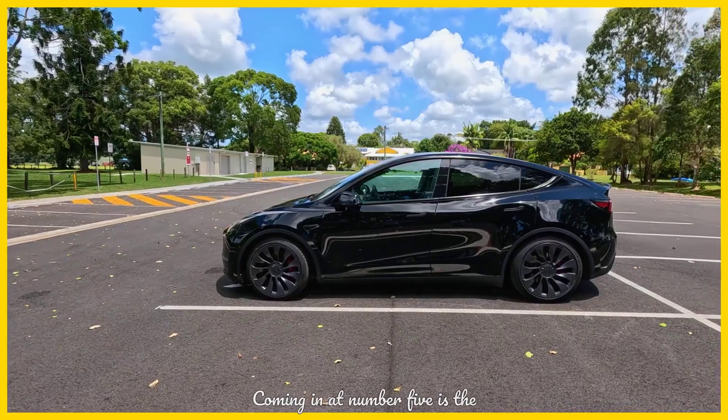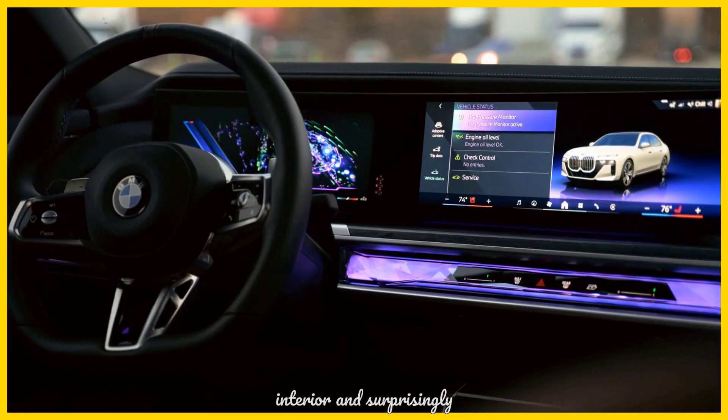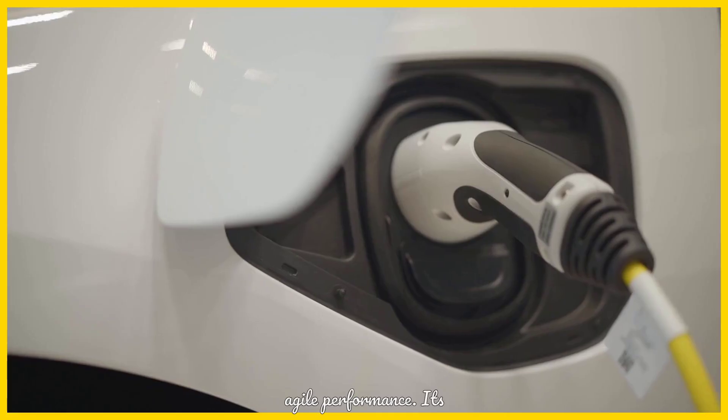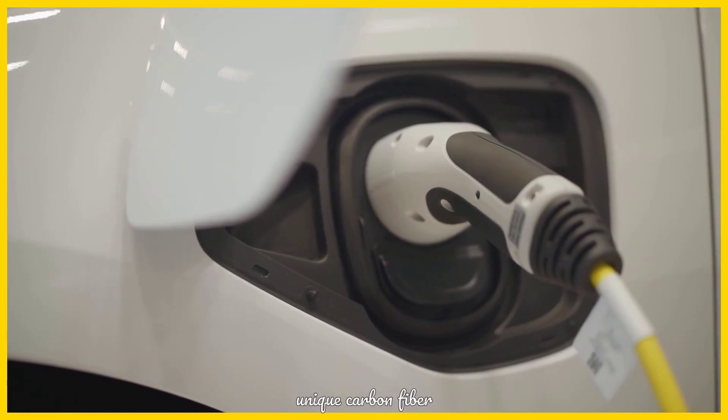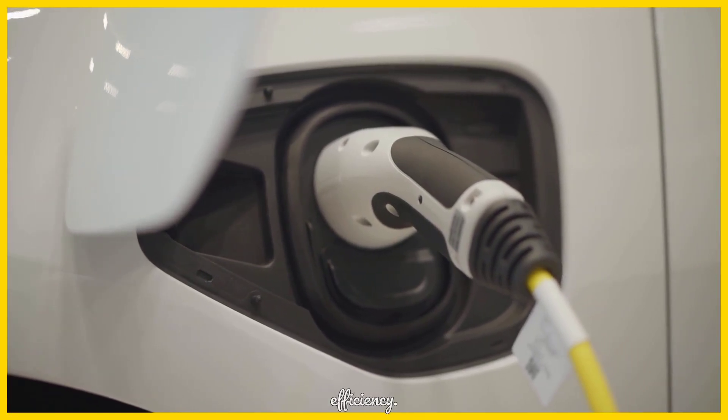Coming in at number 5 is the distinctive BMW i3. This stylish and compact EV boasts a premium interior and surprisingly agile performance. Its unique carbon fiber construction and urban-friendly dimensions make it a standout choice for those seeking a blend of luxury and efficiency.